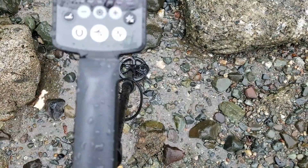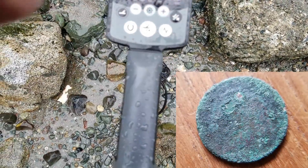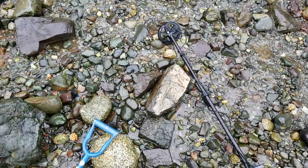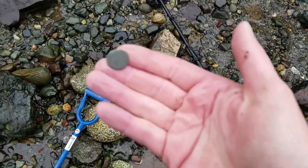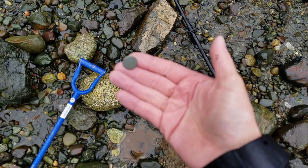We're still here, still getting soaking wet, but we're still finding coins so we're going to keep going. Just got another silver here — another dime. It's a KG6, 1945.